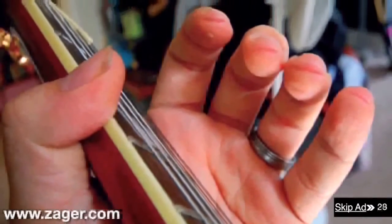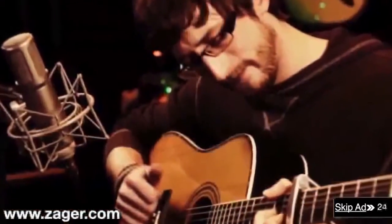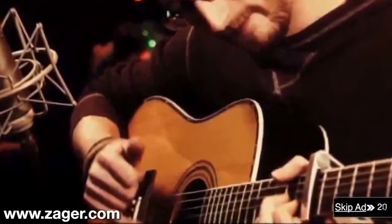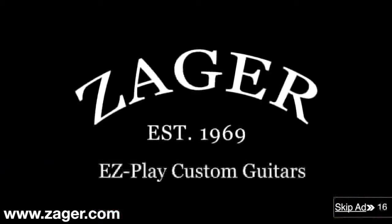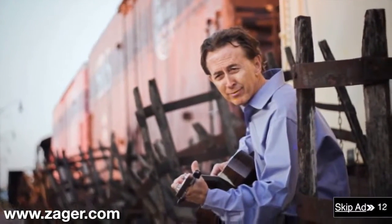Does the guitar you're learning on hurt your fingers so bad that you can't even practice? Or are you a professional player who's being slowed down by a guitar that's working against you instead of for you? Zager custom guitars take away the pain because they're designed by master guitar builder Denny Zager using string science technology.